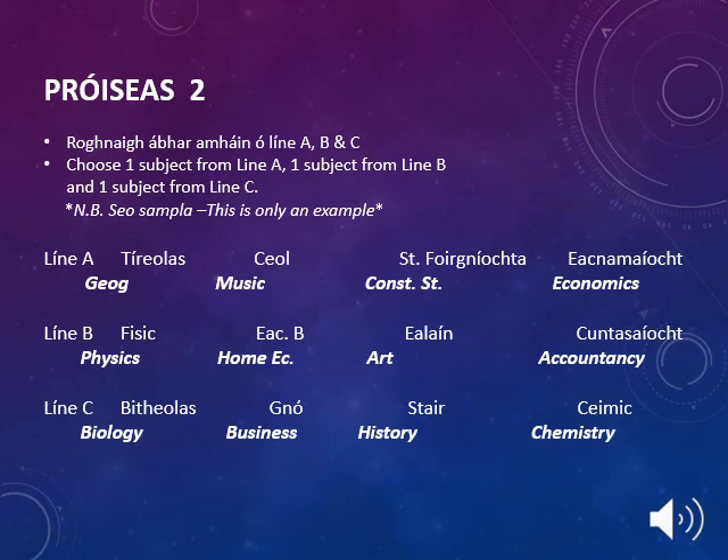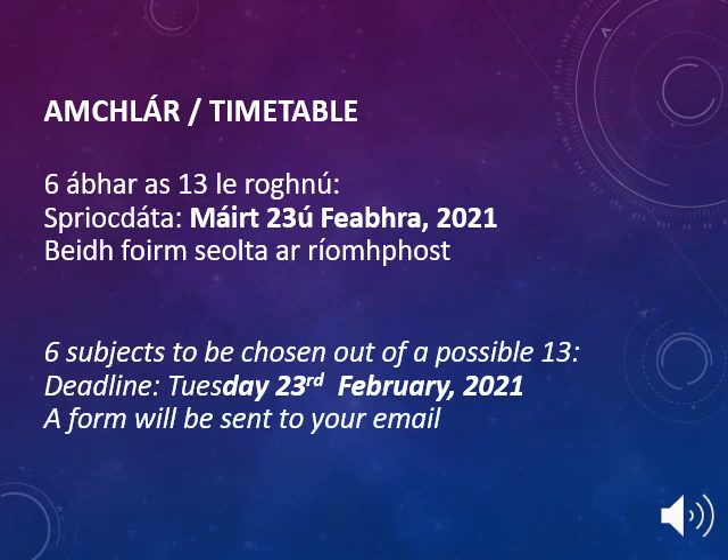This example shows how those subjects may be arranged. Your son or daughter will choose six subjects out of a possible 13, ranked in order of preference from one to six on their Leaving Cert subject choice form. This form will be emailed to all students in transition year and must be returned by Tuesday, 23rd of February 2021.